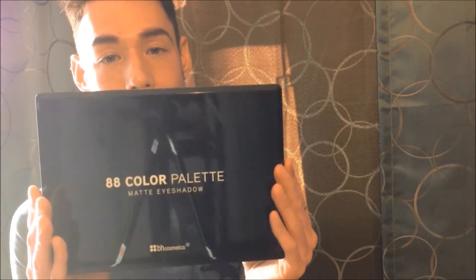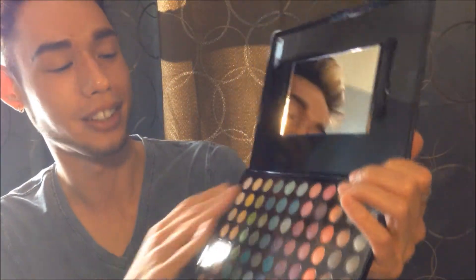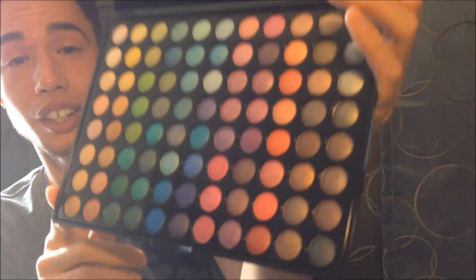I got the 88 color palette from BH Cosmetics - this is the matte shadows and it comes with all these beautiful colors. I also got the 88 color palette in the shimmery shades, which matches most of the matte palette aside from a few subtle variations. It's kind of Kenny-proofed and I can't get it open - okay, I got it open.